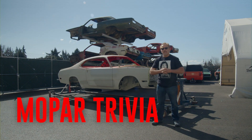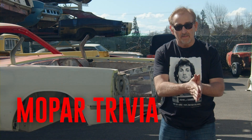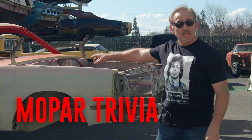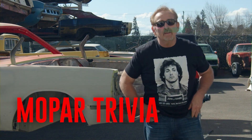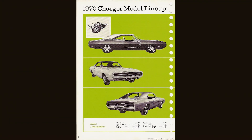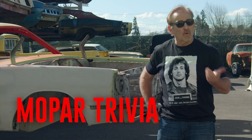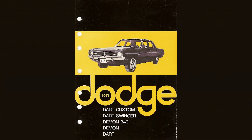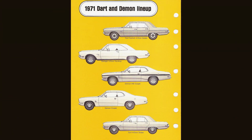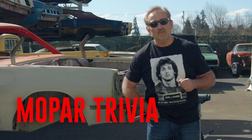Welcome back, ghouls. On the trivia question about the Demon: the fenders and the hood are off of a Dodge product while the body itself is a Plymouth Duster. Was it Coronet, Charger, or Challenger? If you guessed any of those three, you're wrong all the way around — that was a trick question. It's actually a Dodge Dart, the only other A-body that would fit on this platform. We have a Plymouth Duster body dressed with Dodge Dart fenders and hood — and grill too, if you want to get technical.